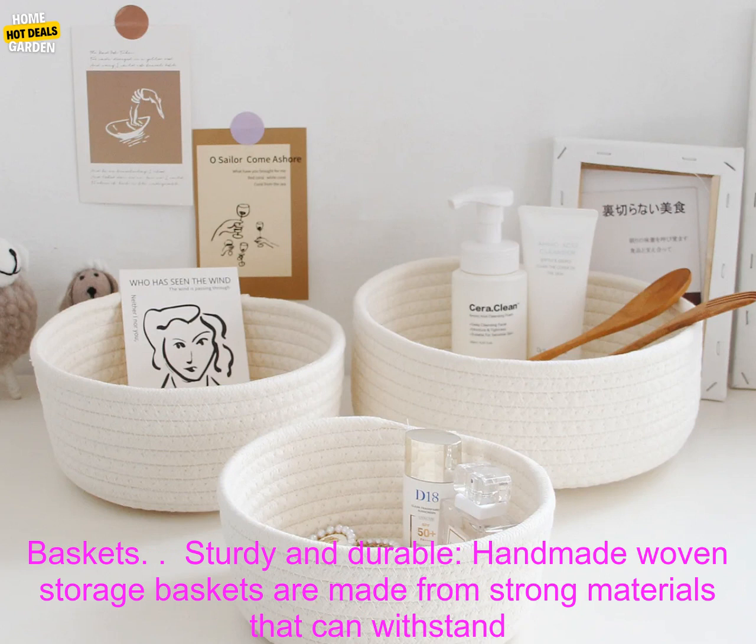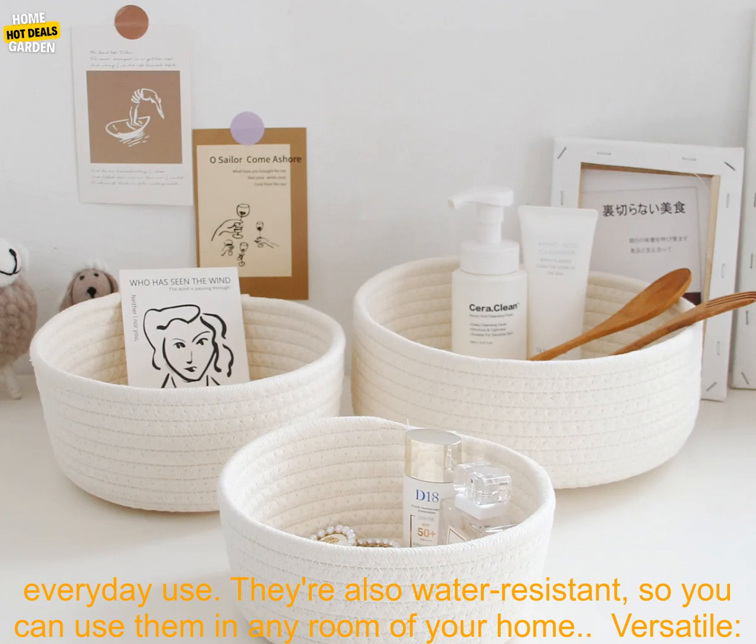Versatile: These baskets can be used for a variety of purposes, from storing toys to organizing clothes. They're also great for adding a touch of style to your home decor.